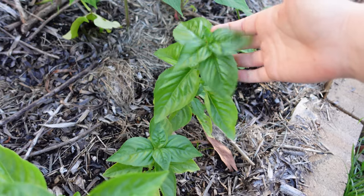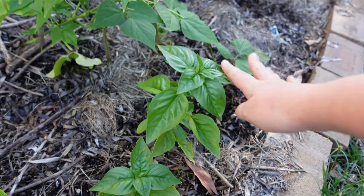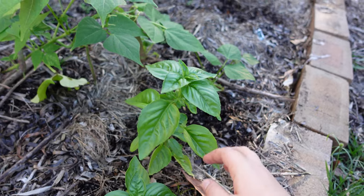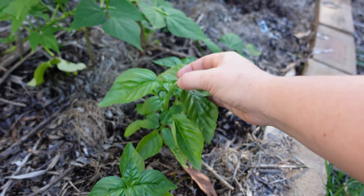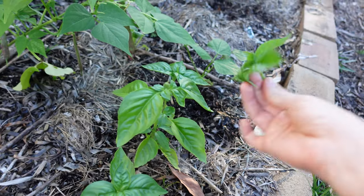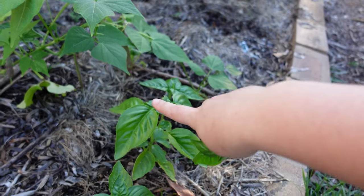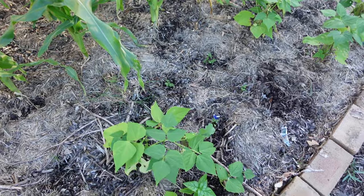My little row of basil is finally doing a bit better — it really didn't like all that rain and was suffering. It's loving these sunny days now. I'm going to come along soon and pinch a lot of these. Pinching the top of basil means you get an overall bushier plant. You can see there are side shoots coming off the side — if I pinch here, it will branch out, give the plant more strength, and produce a lot more basil.